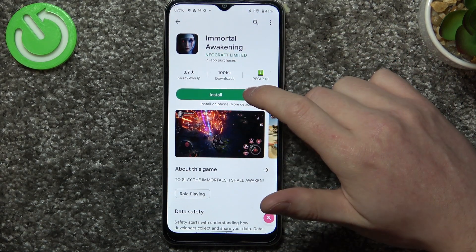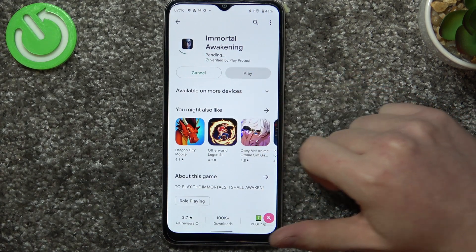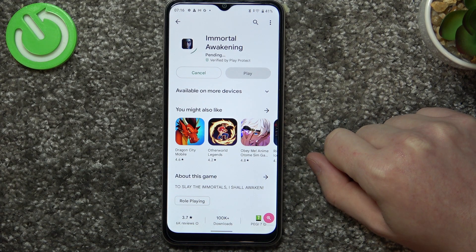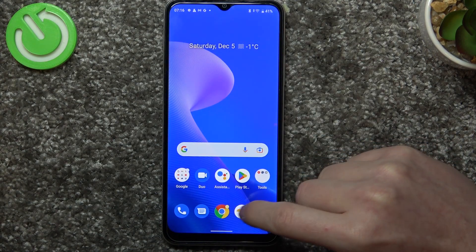If we press on it, it changes to pending mode and won't begin the actual download. We can cancel it and go to Google Chrome to see if it works there.